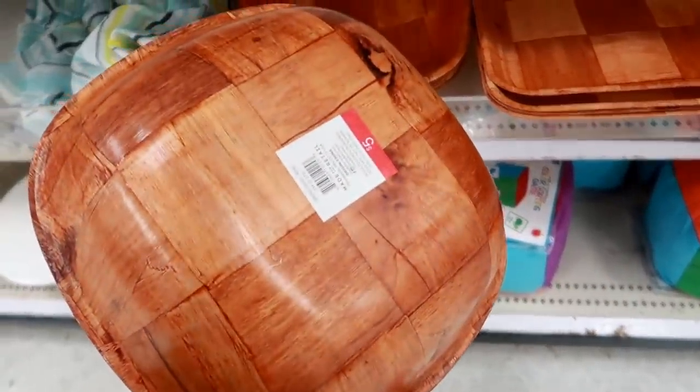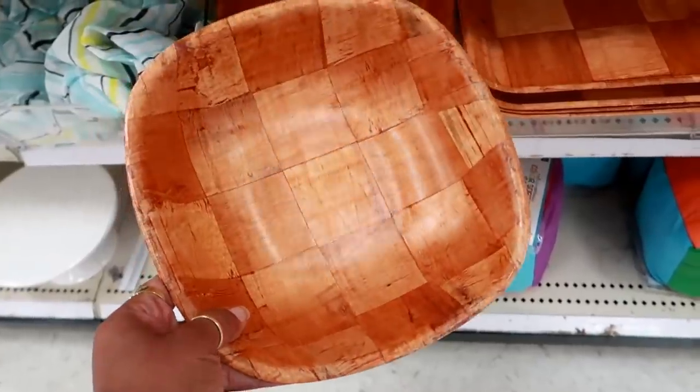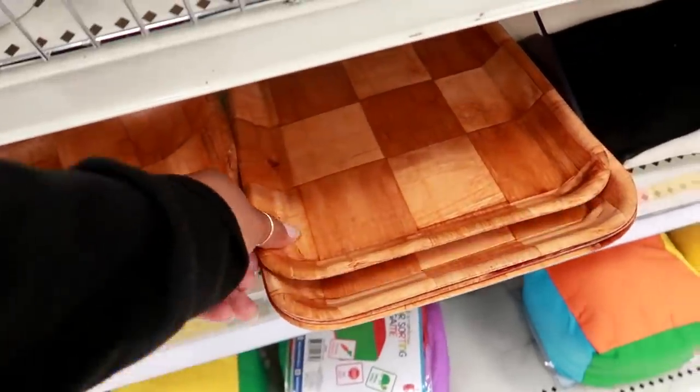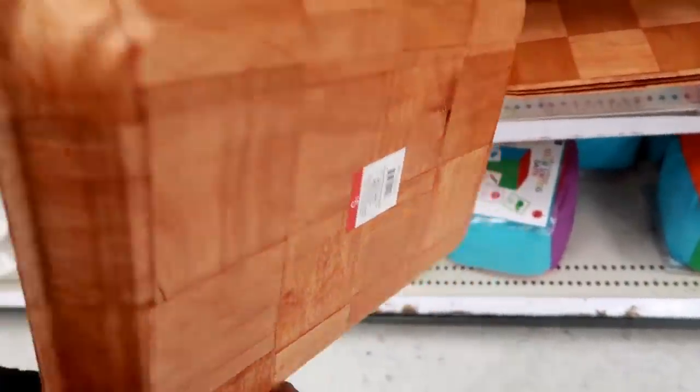Oh my goodness — this reminds me so much of my grandmother growing up. She always had fruit in a bowl that looks just like this. This is five dollars. And they also have a tray — that's kind of cool. The tray is five dollars too.